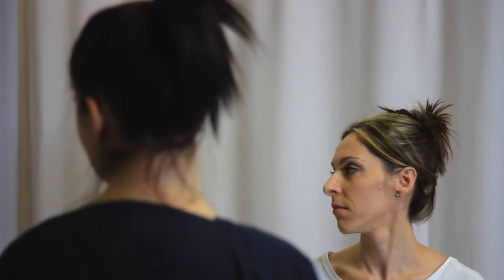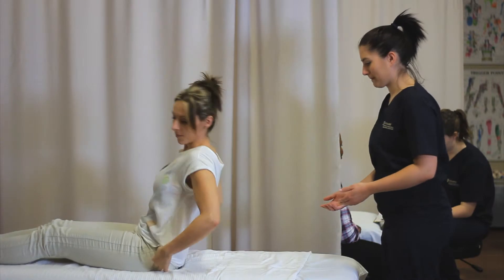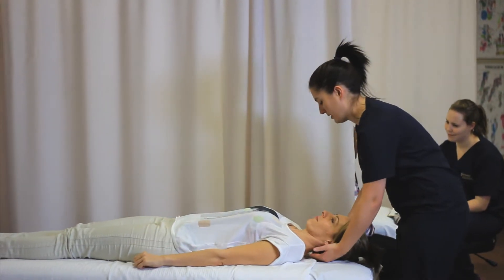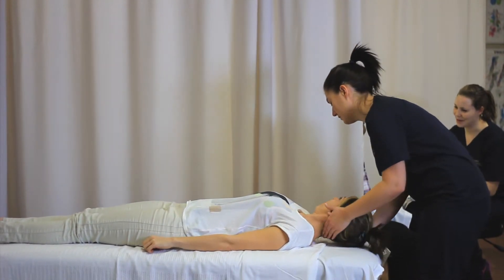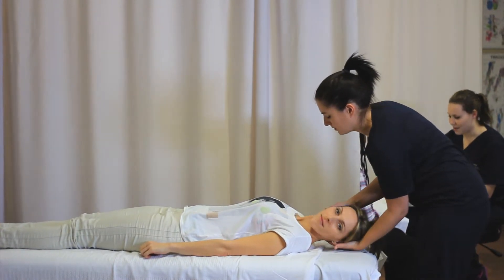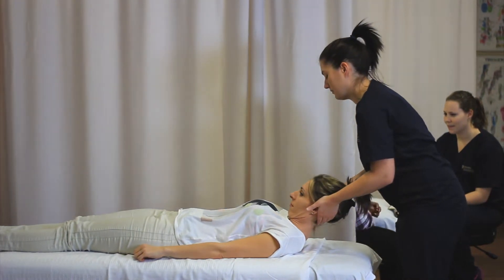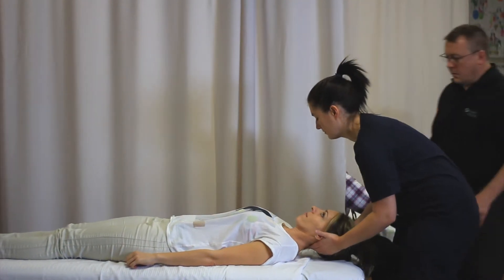In Ontario, massage therapy is a regulated healthcare profession. While each student massage therapist endeavors to provide massage techniques, this will not occur until a student massage therapist has gathered enough information from his or her assessment to provide a safe and effective treatment. Student massage therapists will only provide massage therapy techniques when the physical assessment indicates that it is safe and effective to do so.